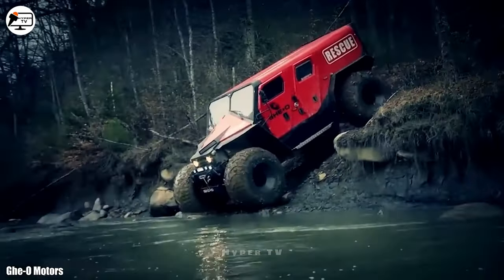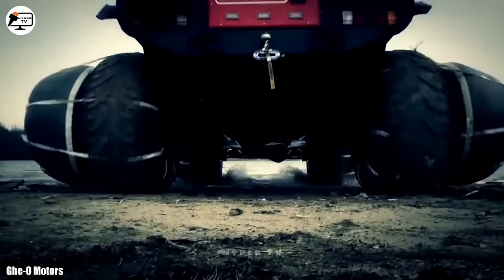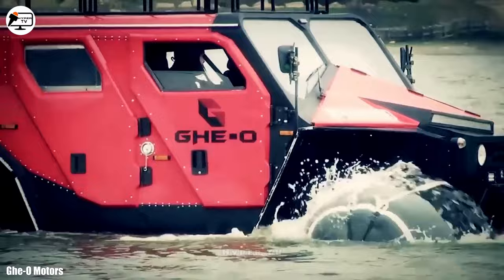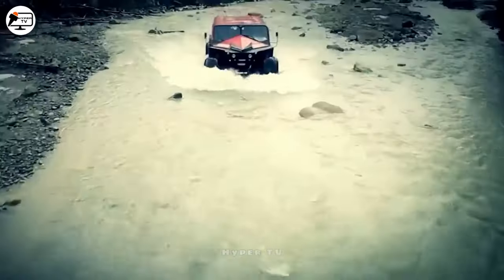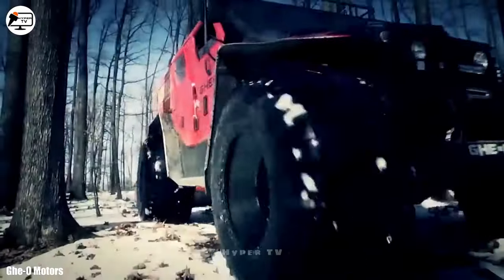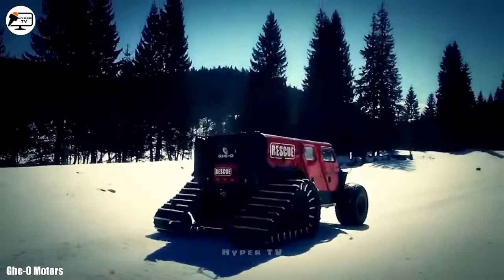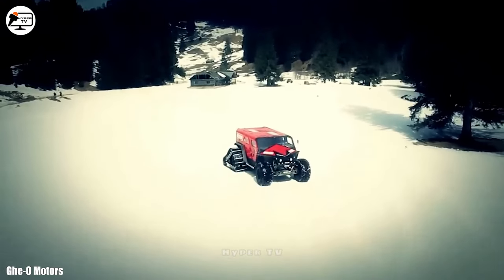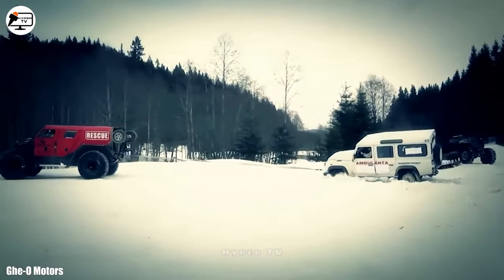Featuring two 650-litre water tanks, it doubles as a firefighting vehicle. With a length of 5.2 meters and a weight of 3.2 tons, it accommodates up to 11 occupants and is equipped with a powerful 500-horsepower engine. Furthermore, it can be customized with various accessories to enhance its performance in water or snow environments.